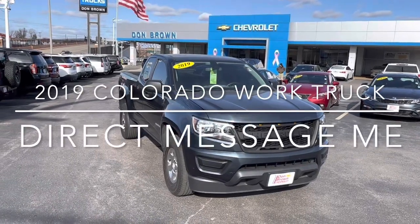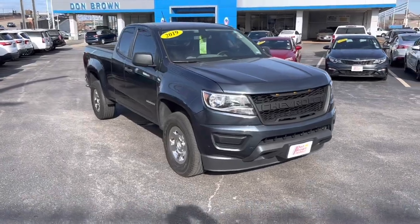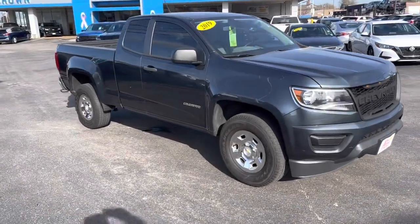Hey, this is Paul, your Automotive Counselor at Don Brown Chevrolet. We just got in a 2019 Colorado Work Truck with only 36,000 miles on it.